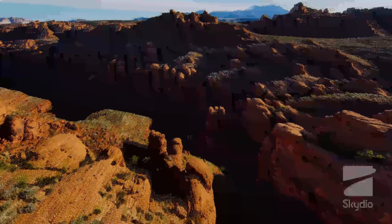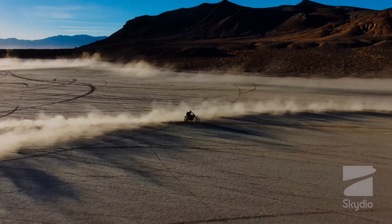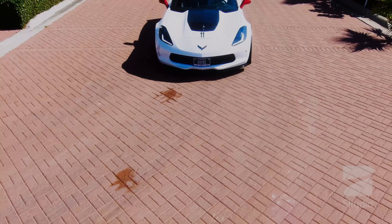One of the standout features of Skydio 2 is its autonomous flight capabilities. The drone is capable of flying on its own, using advanced AI algorithms to navigate through complex environments. This makes it easy to capture shots without having to worry about piloting the drone, allowing users to focus on framing their shots.